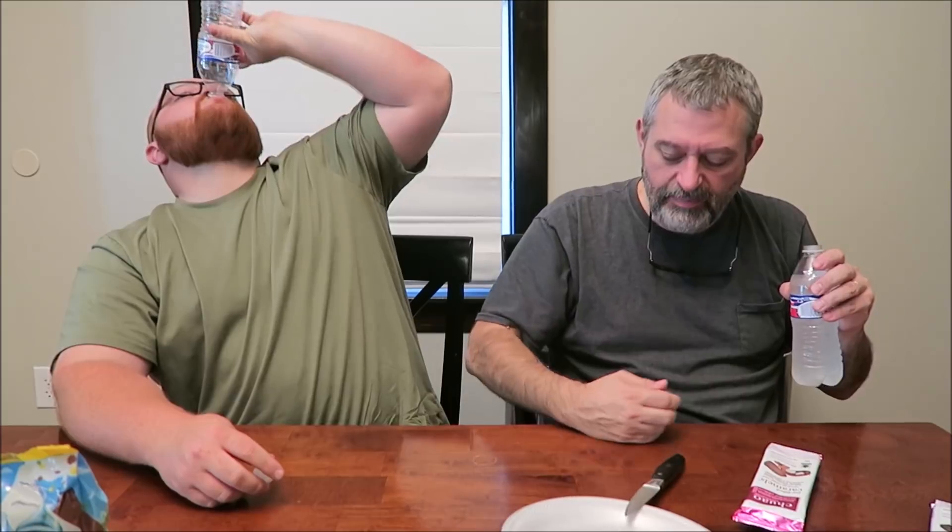Yeah, that burnt caramel — I agree, I don't like it too much either. It's pretty burnt caramel. I had to finish my water. I'm pretty sure that's the caramel, not the dark chocolate. Oh, that's definitely the caramel — trust me, dark chocolate connoisseur. Thick salted caramel — don't like that one.